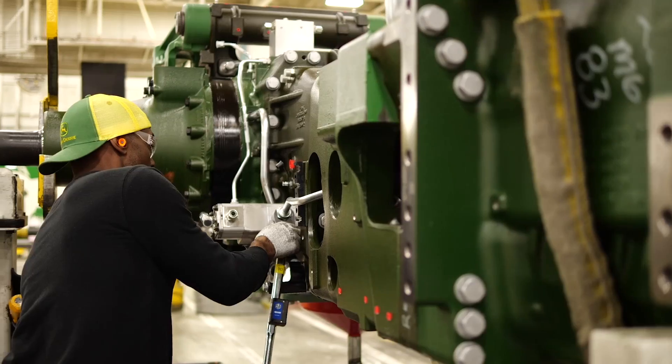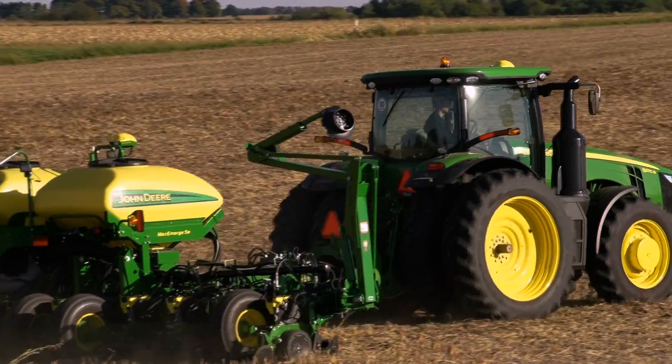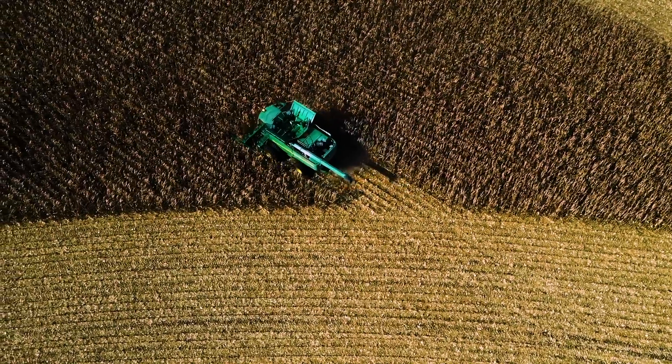On your second pass, whether planting, spraying, or harvesting, AutoPath automatically creates guidance lines for the entire field regardless of your equipment width. By the way, we're the only manufacturer that creates guidance lines for future passes from actual planted rows. AutoPath lets you begin each next pass quickly and confidently.